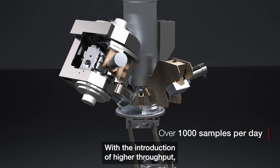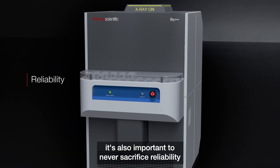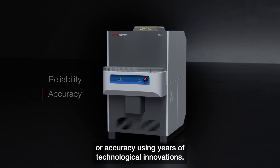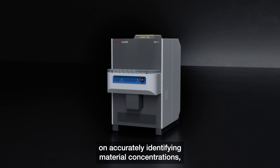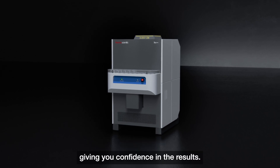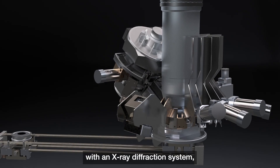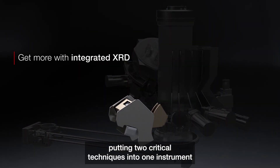With the introduction of higher throughput, it's also important to never sacrifice reliability or accuracy. Using years of technological innovations, we maintain high standards on accurately identifying material concentrations, giving you confidence in the results. The instrument can also be equipped with an X-ray diffraction system, putting two critical techniques into one instrument.